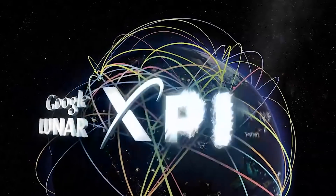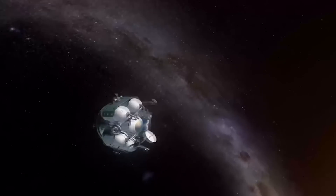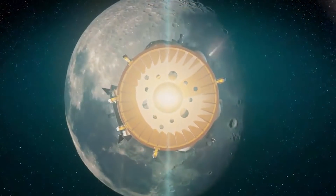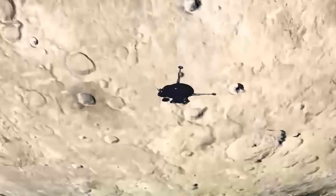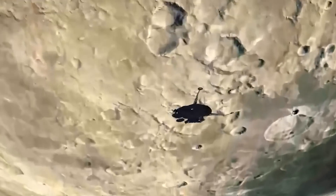Whilst this all might seem a bit far off, consider the Google X Prize which ran from 2007 and ended unresolved in March 2018. It offered a prize of $20 million for the first private team to land a spacecraft on the moon, travel at least 500 meters and send back high-res pictures or video. That had 10 registered entrants from different countries around the world. They even offered a bonus prize if they could get pictures of an Apollo site, although that was a bit of a contentious issue with NASA.